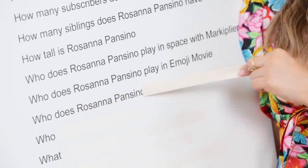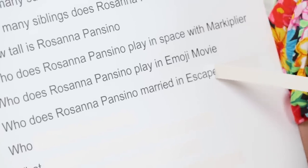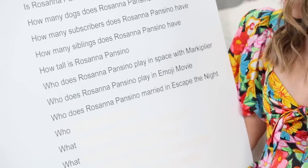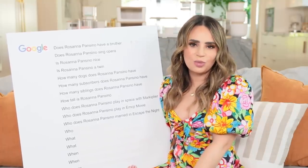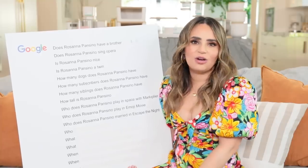Who does Rosanna Pansino marry in Escape the Night? In Escape the Night season 4, I may or may not have married a super villain ancient Chinese emperor. You gotta do what you gotta do - it wasn't a love match and the marriage was very short.